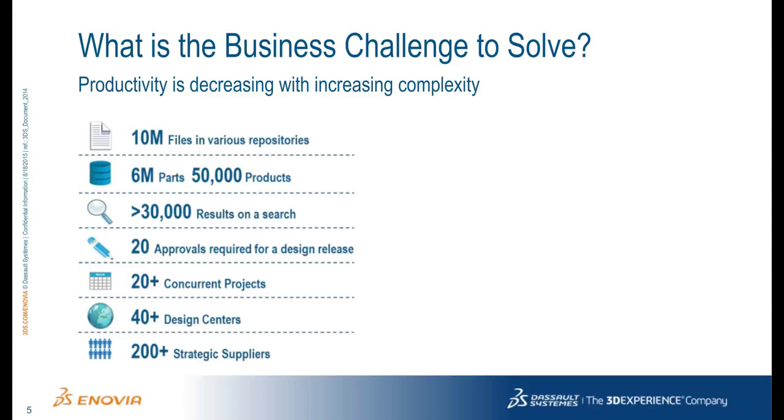Here on the left part of the slide, you see an example from some of our customer engagements that really highlights this complexity they're all facing. You see it in the tens of millions of files located all over the place in various repositories, or the number of approvals required to get a design release, or the evidence of the number of design centers or centers of excellence that make up a product development organization.